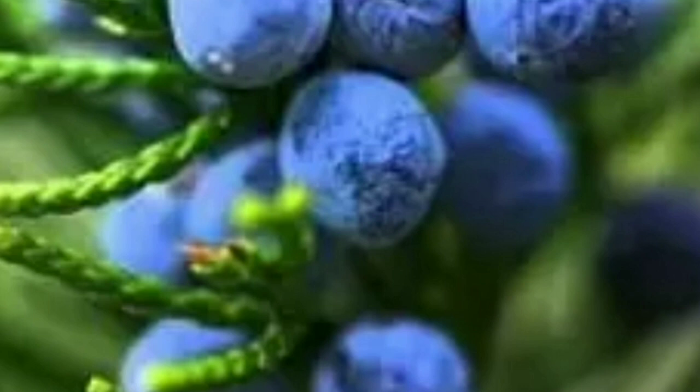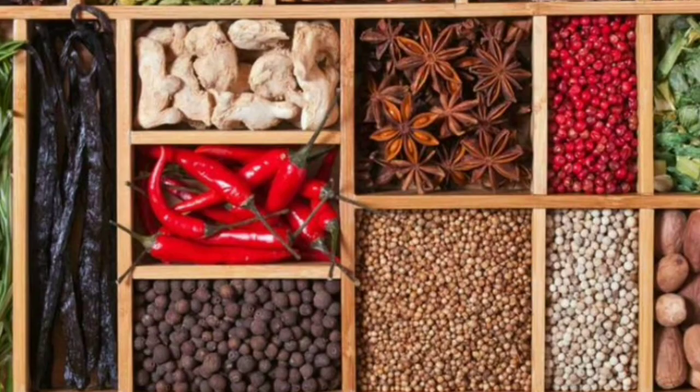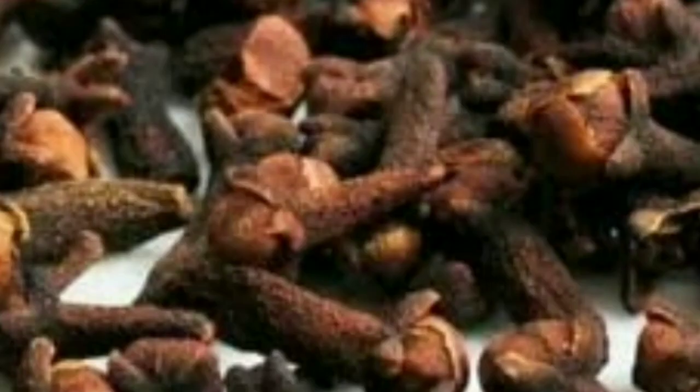Coriander is used in vegetables, curries, artichoke, meat curries, chicken soup, coffee, dried fruits, and marinades for fish, meat, and chicken. Cumin is best in sauerkraut, chicken salad, meat, poultry, meatballs, and marinades for kebabs, as well as Arabic dishes. Also good with fish, cheddar, shrimp, cream and cottage cheese, deviled eggs, fruit pies, cookies, bread, tomato sauce, and chili meat rice dishes.